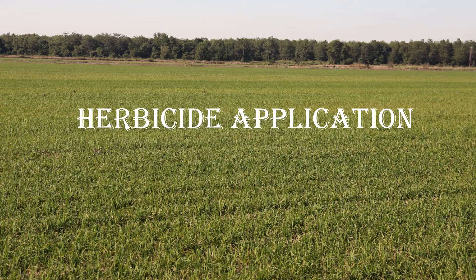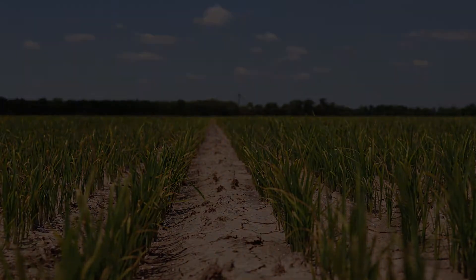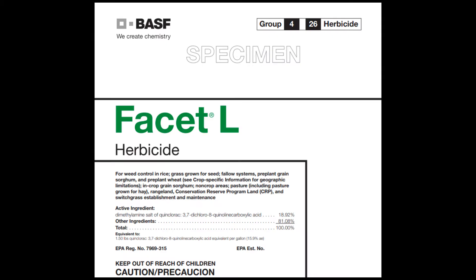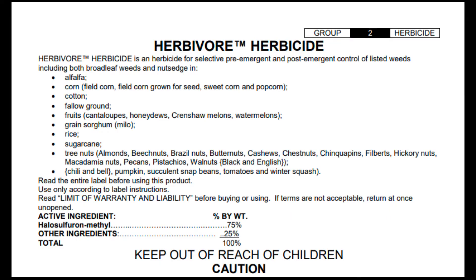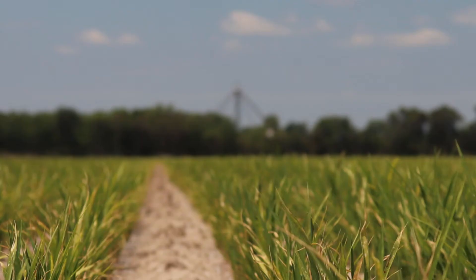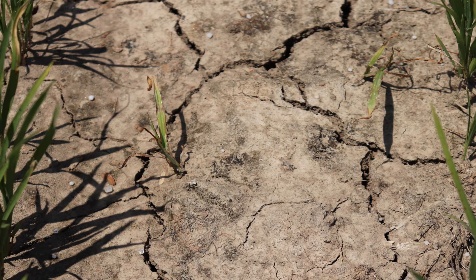On June 15th, a herbicide application was made. The herbicide application per acre included 3 quarts of Rice Bow, 1 quart of Facet, 4 tenths of an ounce of halosulfuron, 18 ounces of Command, and 1 quart of crop oil. Weed pressure was light, but nut sedge, crabgrass, barnyardgrass, signalgrass, and a few mare's tails were present.